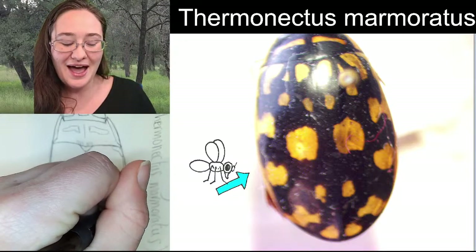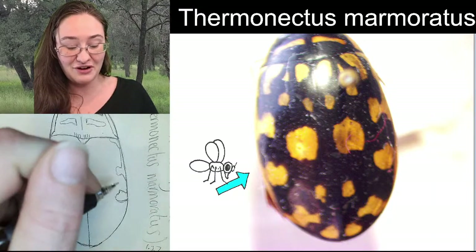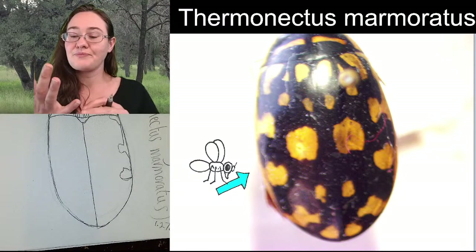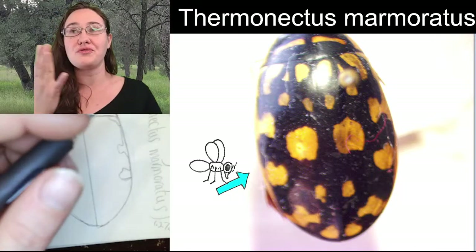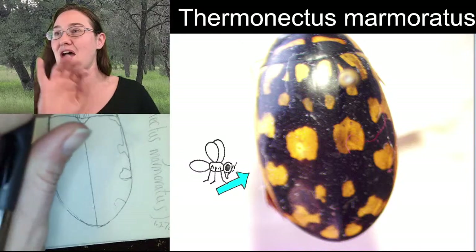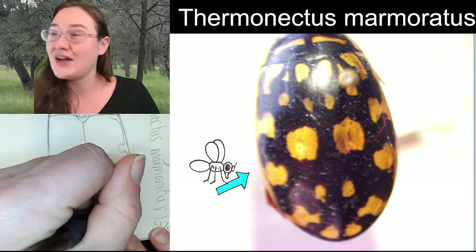So the males end up gaining specialized suction cups that align with the grooves of the females. You can kind of line up the suction cups on the bottom of the males' legs with the grooves on the females' elytra. Which is kind of cool.